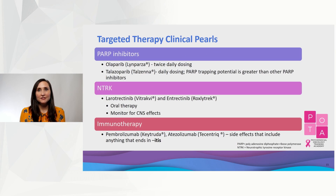The last targeted therapies available for breast cancer patients include PARP inhibitors, NTRK inhibitors, and immunotherapy. All of these require appropriate genetic testing to determine if they can be used.